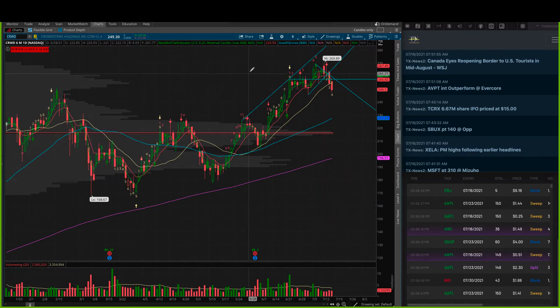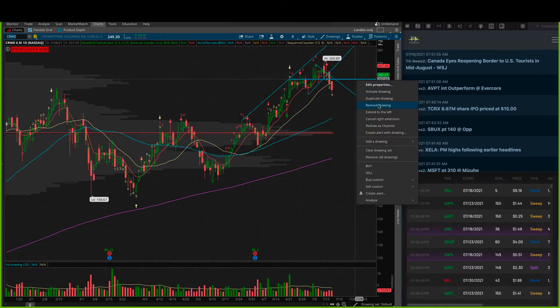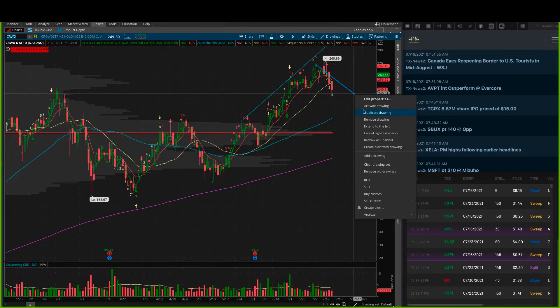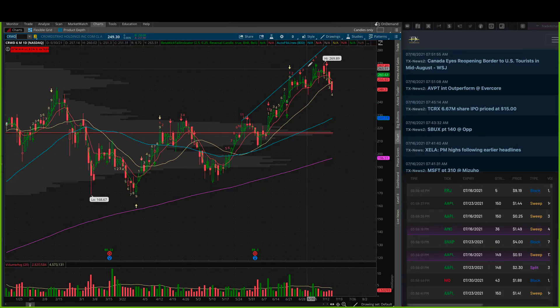We've talked a lot about ransomware plays. CrowdStrike got the snot beat out of it here. I am looking for a simple reversal in this to come back up through the 20 EMA. It's had some pretty decent selling across several sessions, pulled itself through the 20, and now looking for that reversal back up through there. Keep an eye on the 260s in CrowdStrike.